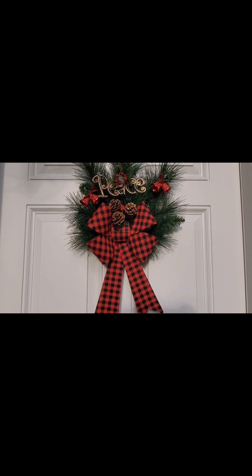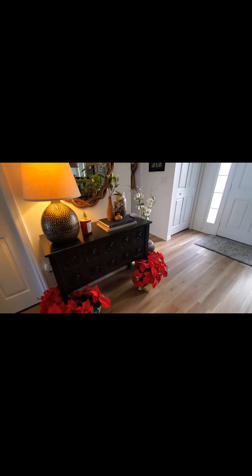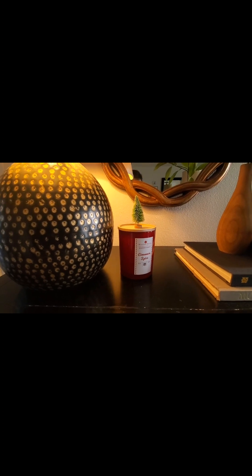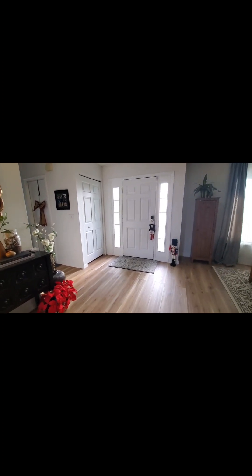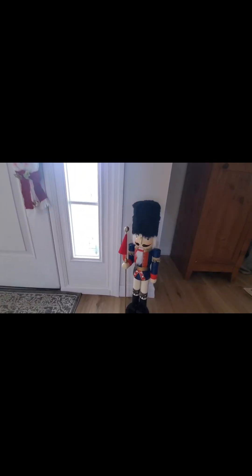Let me show you what I did inside to jazz up the entryway — nothing big, but something simple. I did a little bit of artificial poinsettias, and there's nothing wrong with going with the full artificial ones because for my lifestyle they last a lot longer and I don't have to worry about watering them. I added my cinnamon spice candle — I tend to use a candle warmer. My nutcracker, my snowman around the door — just that little festivity, simple as that.